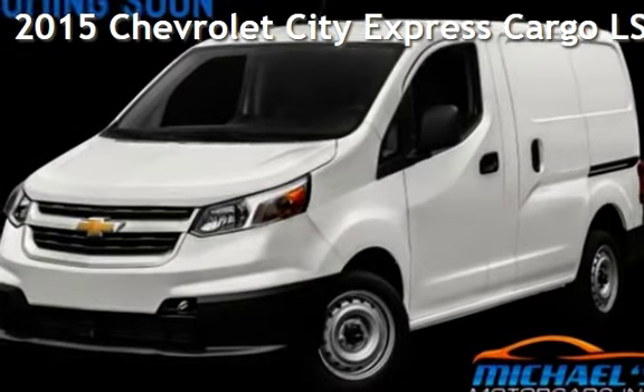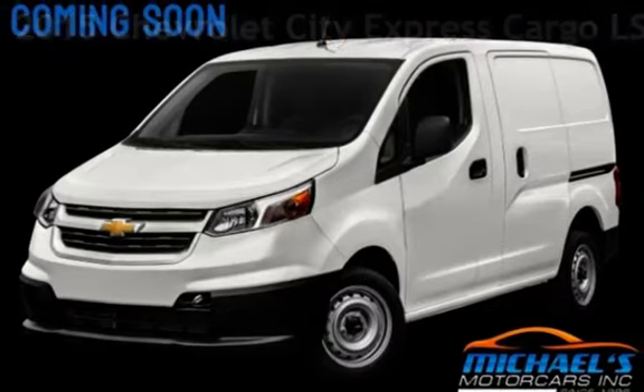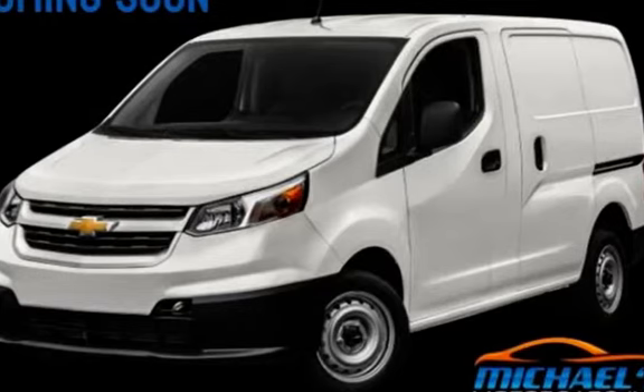Presenting a pre-owned 2015 Chevrolet. This four-door van has a four-cylinder, 2.0-liter i4 engine, with front-wheel drive and an automatic transmission.